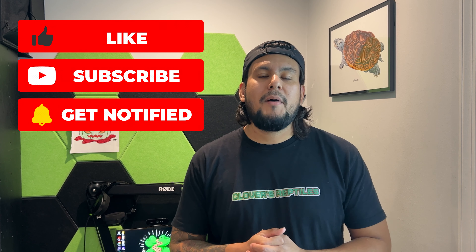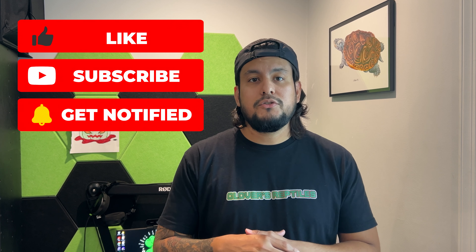Hey, Clover's Reptile family, thanks for joining us in this video. Make sure you guys subscribe to the channel, hit the like button, and comment down below telling us what you think. In this video we're going to show you a small but powerful clutch of babies — the male was a super arctic snow to an extreme red super anaconda albino female. Really cool set of babies, so let's go check them out.